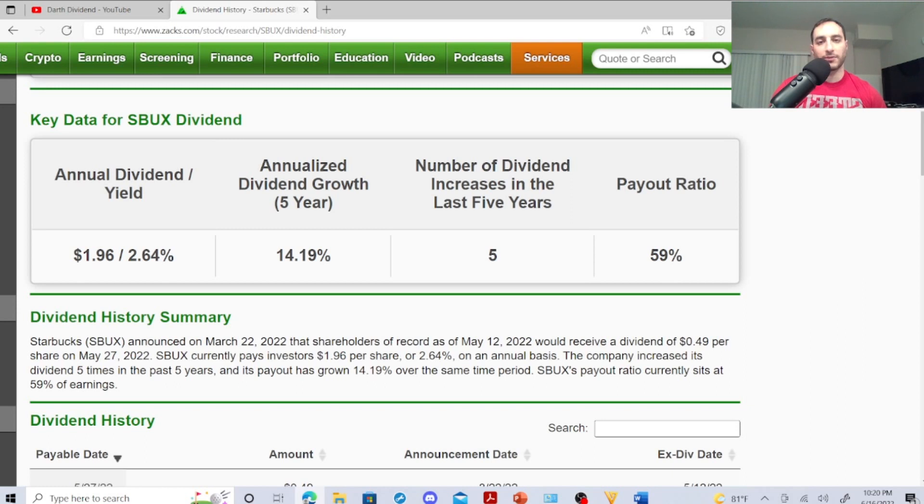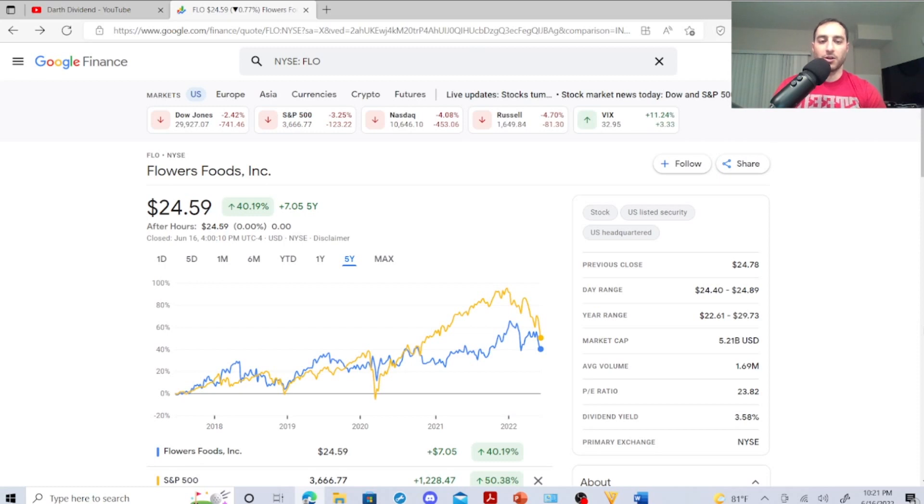If you bought one Starbucks share you made $1.96 with a 2.64% dividend yield. The last dividend stock is Flowers Foods — ticker symbol FLO, a big bread company. I always put the company name and symbol in the description of my videos. Flowers Foods is at $24.59, dividend yield 3.58%, P/E ratio 23.82, average volume 1.69 million, market cap $5.21 billion. Year range is $22.61 to $29.73.